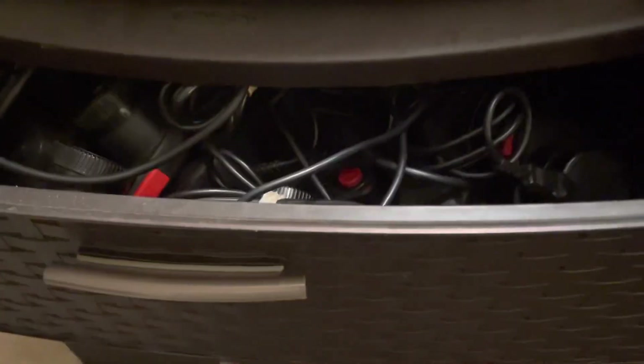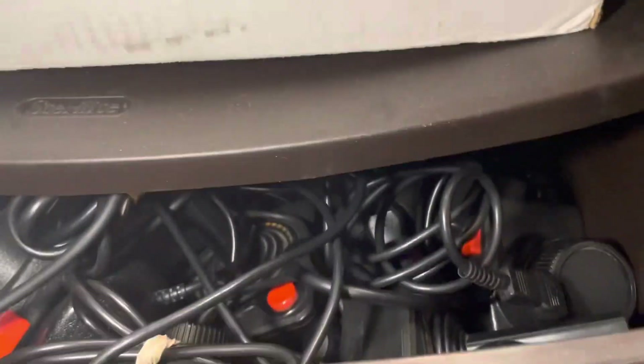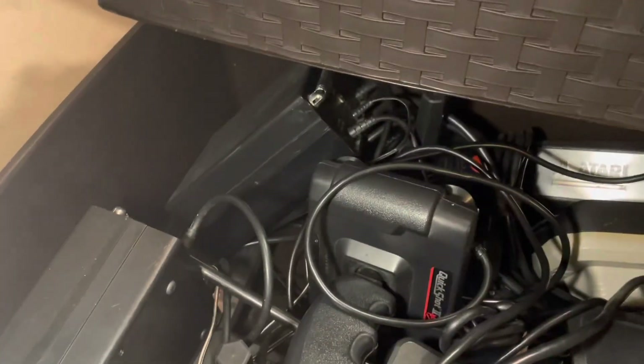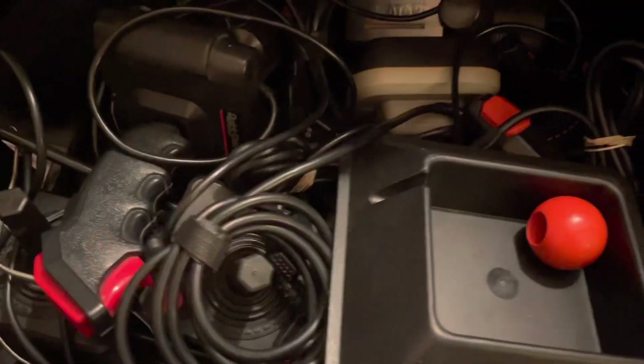These drawers are really full. The top drawer is supposed to be only paddles, but other things work their way in. Some of these joysticks look beat up because they're the heavy sixer joystick variations — I keep those in here. Then I've got wireless Atari controllers, 7800 joysticks, another stick stand — just random controllers.